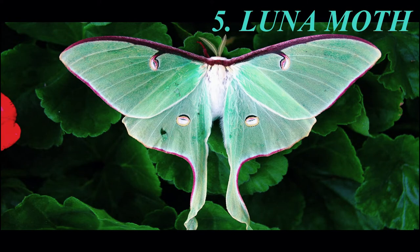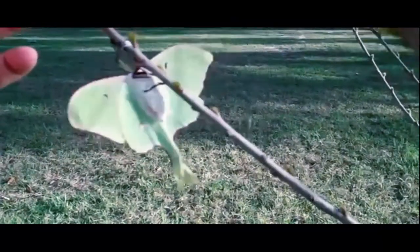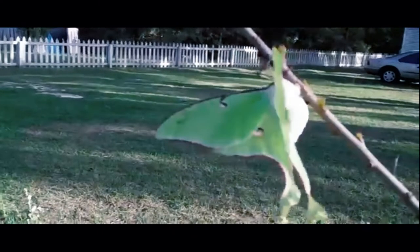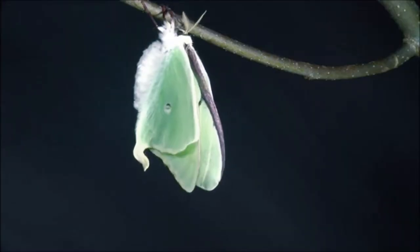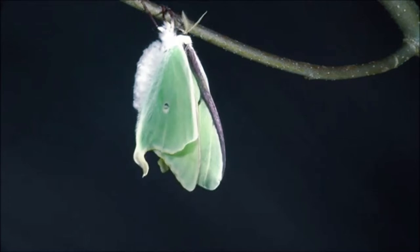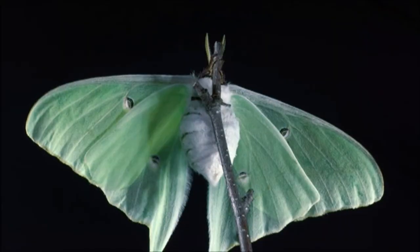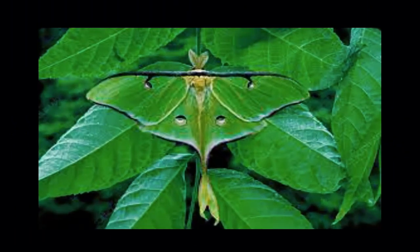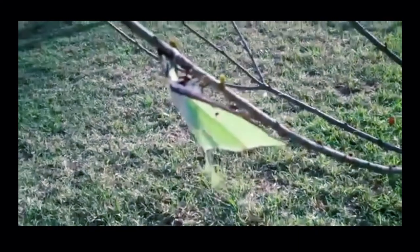Luna Moth. Native to America, Luna Moths have bright green wings. Interestingly, they do not have a mouth or a digestive system. In fact, after turning into moths, they only live for about a week and don't eat anything at all. Luna Moths are one of the larger moth species found in North America. They camouflage themselves well amidst leaf clusters and are often found in woodlands.